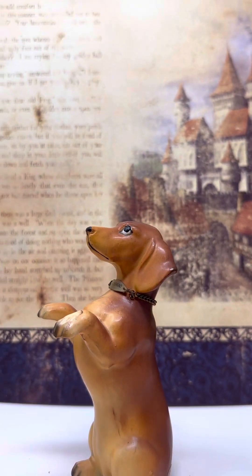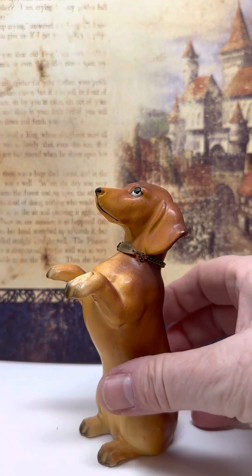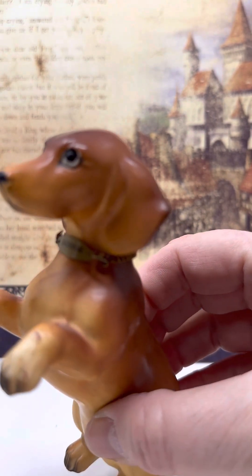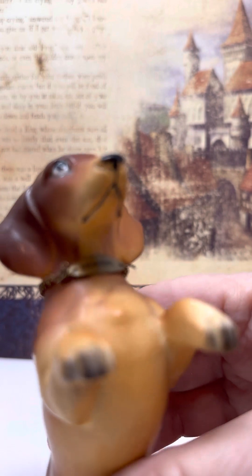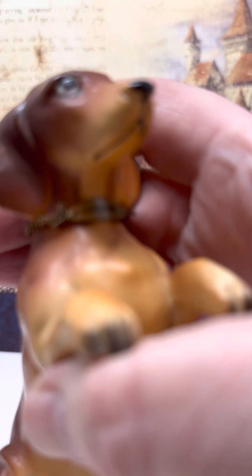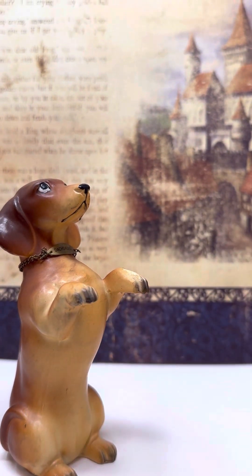Number one is this darling dachshund. He's kind of big in there, standing with his little hands up — that's kind of how they do a lot of times. He's really handsome, cute face, and he's even got a collar around his neck. He's a cute one, and he is number one.